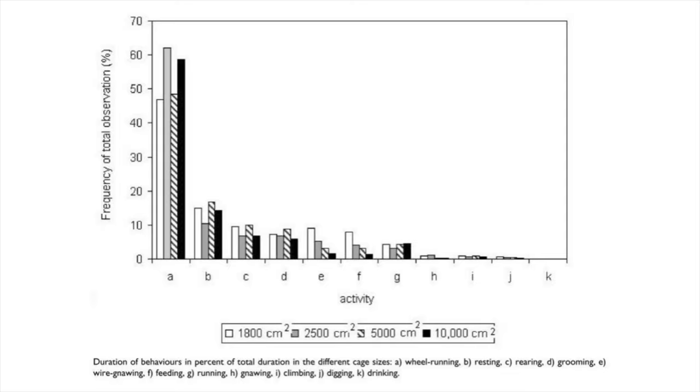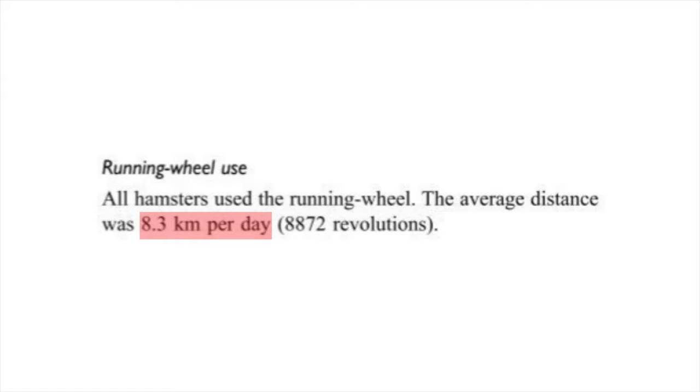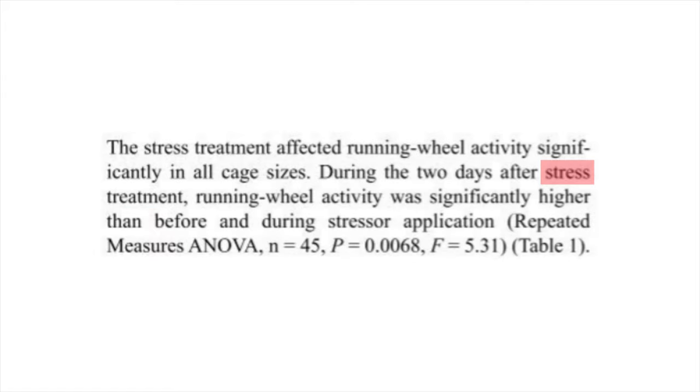When we look at this graph we have the duration of different activities displayed by the hamsters. The white stripe is the 230 square inch cage, the grey one is 387 square inches, the striped one is 775 square inches, and the black one is 1550 square inches. Behavior A is wheel running. There wasn't a clear correlation or difference between the cage sizes and the time spent running in the wheel. All hamsters used the running wheel — the average distance was 5 miles per day. Interestingly, during the two days after stress treatment, running wheel activity was significantly higher than before.